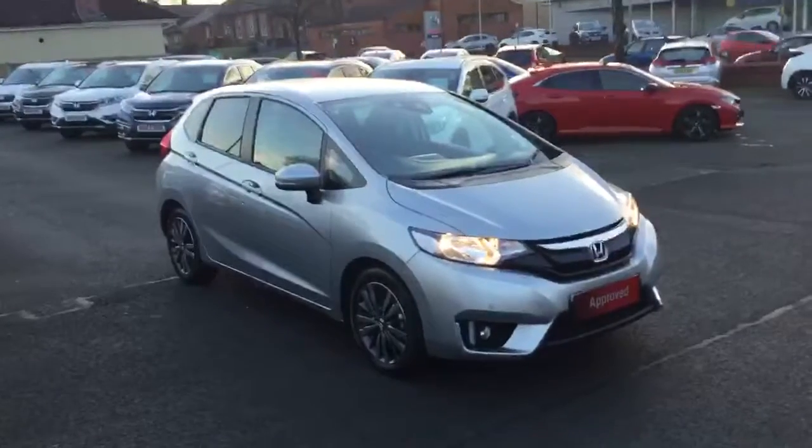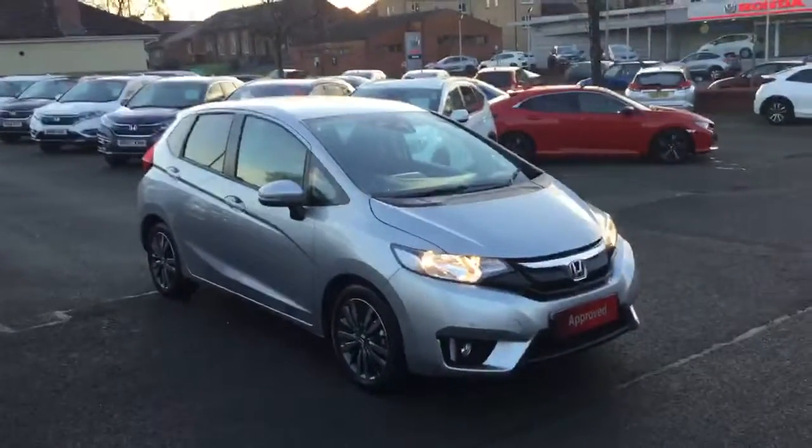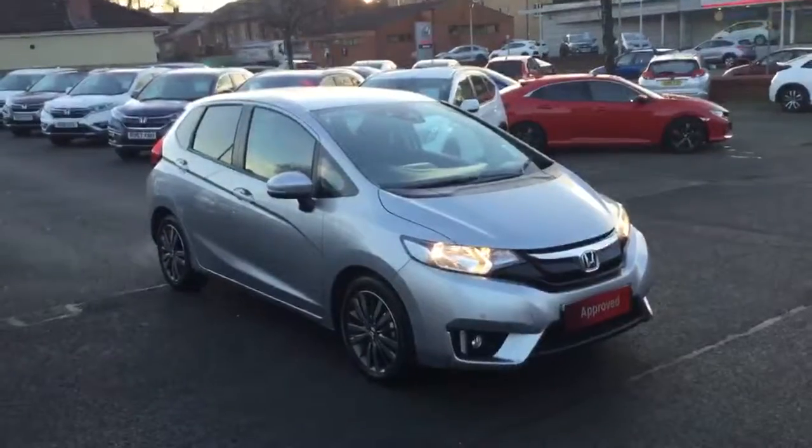So there we have the Honda Jazz 1.3 petrol EX automatic, available for sale from Greenacre Honda in Blackburn and Clitheroe.